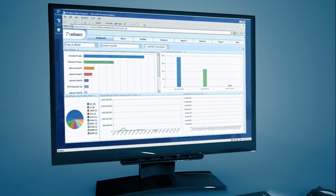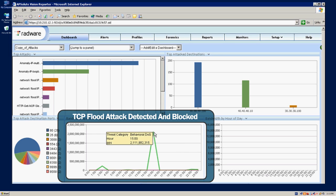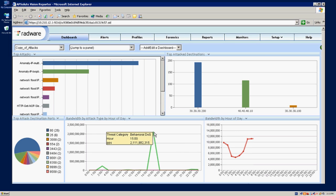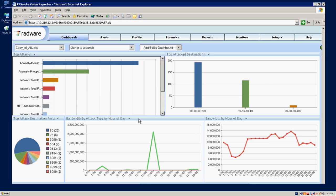Meanwhile, Donna, the data center manager, has identified a spike in site traffic. Through the customized bandwidth dashboard, she can see that Defense Pro has identified and already blocked the attacks, so she can ensure business customers that operations will continue as normal.